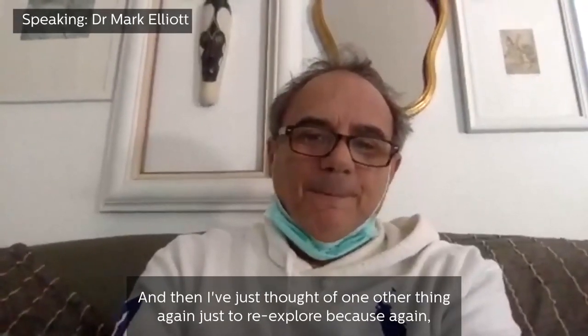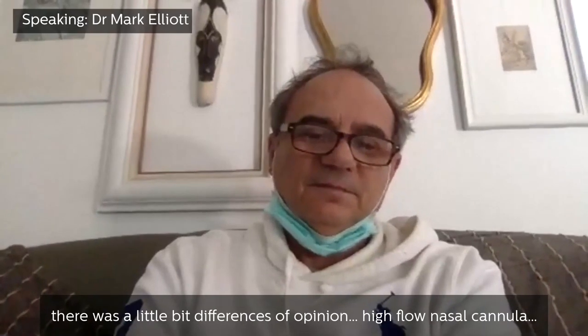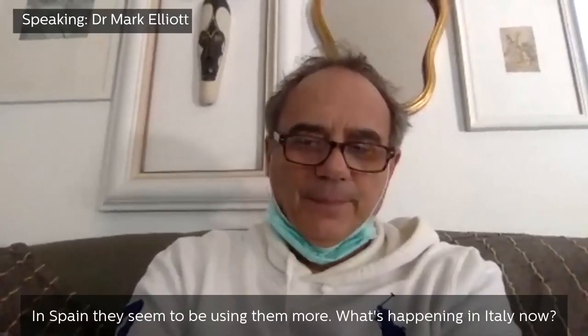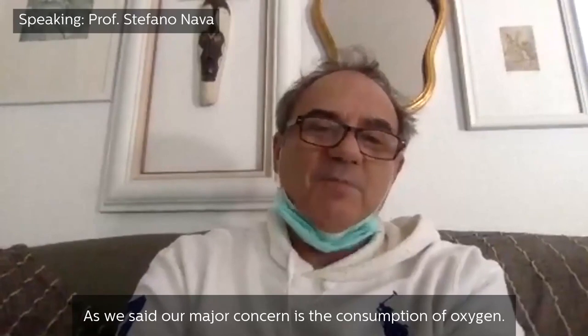I've just thought of one other thing to re-explore, as there was a little bit of difference of opinion yesterday: high-flow nasal cannula. In Spain they seem to be using them more. What's happening in Italy now? Our major concern is the consumption of oxygen.